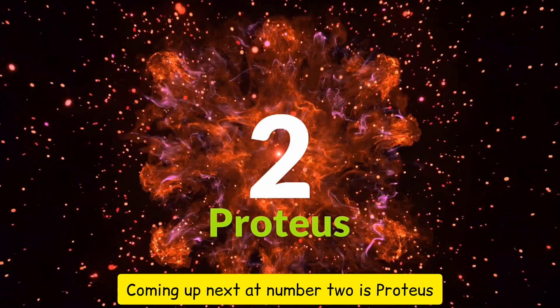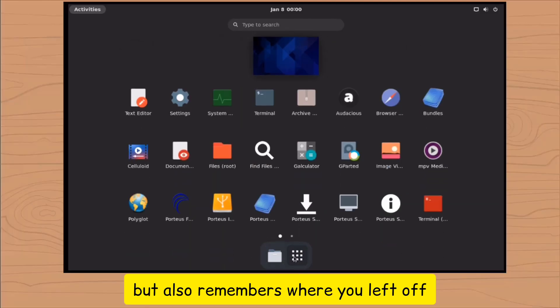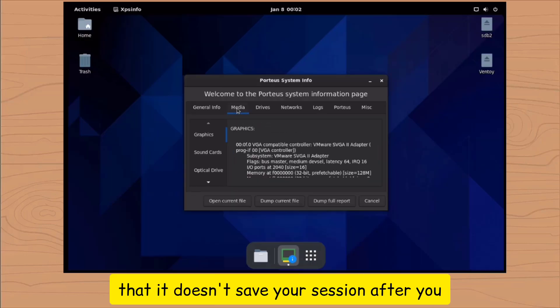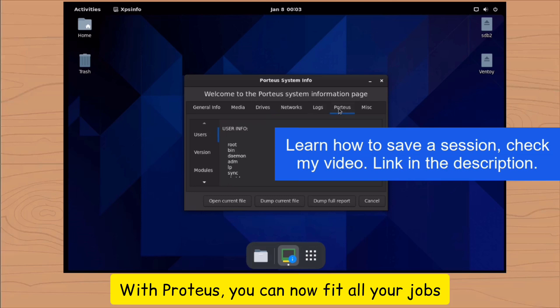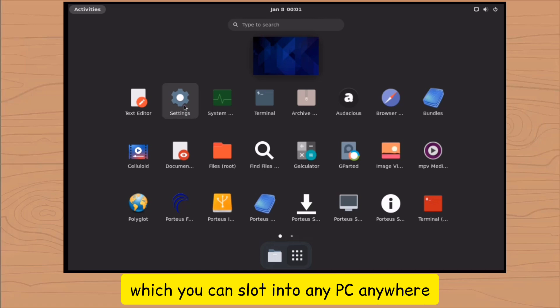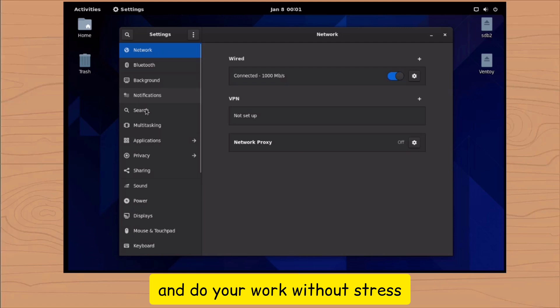Coming up next at number 2 is Porteus, a distro that is not just lightweight but also remembers where you left off. If you're familiar with live booting OS, you should know that it doesn't save your session after you turn off the system. But Porteus is different. With Porteus, you can fit all your work in a single USB flash drive, which you can slot into any PC, anywhere and at any time, and do your work without stress.